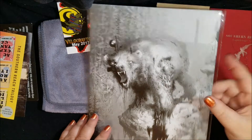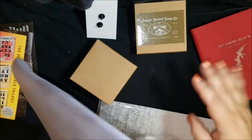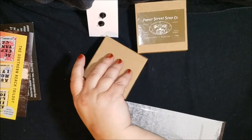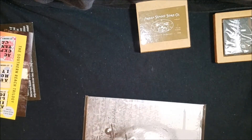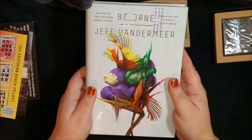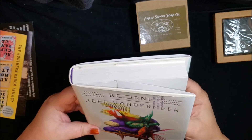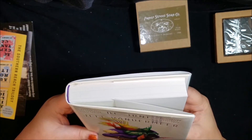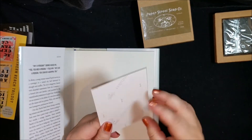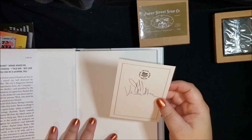They give you all these bookish items and then they send you some books. This one is Borne by Jeff VanderMeer. And I got a book plate with his autograph — his signature — that is awesome. I could put it right in here.